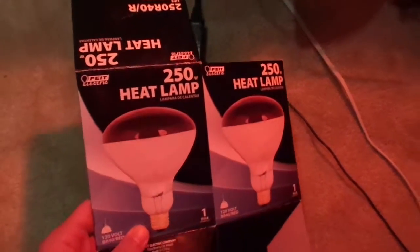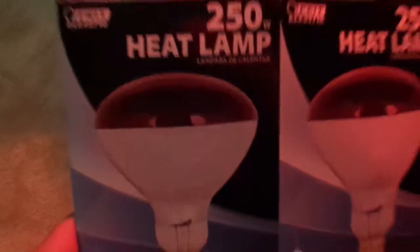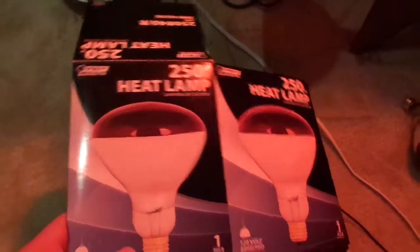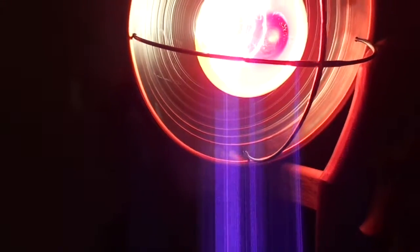Hey there, this is Ethan, and I have a quick update for you. I noticed yesterday that I smelled an interesting smell when I turned on my IR lamps, and today I tried them on in the same enclosure, in the same lamp fixture, and I switched them in and out one after the other. This is the Westinghouse.